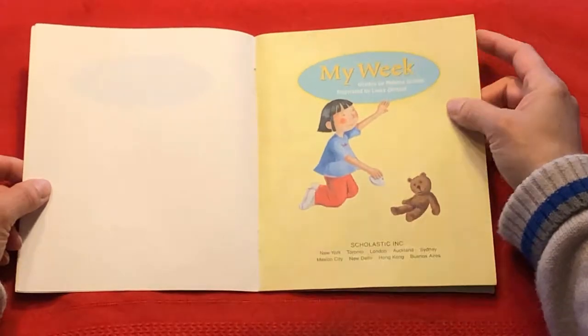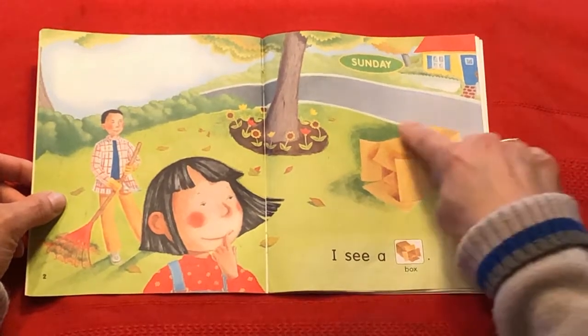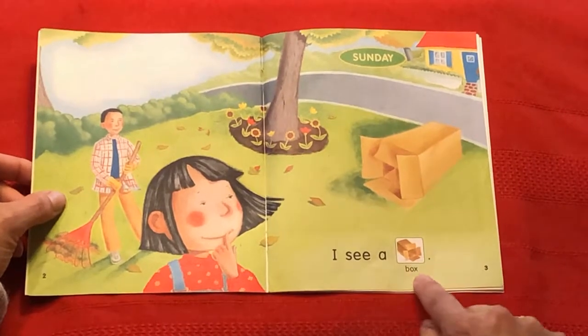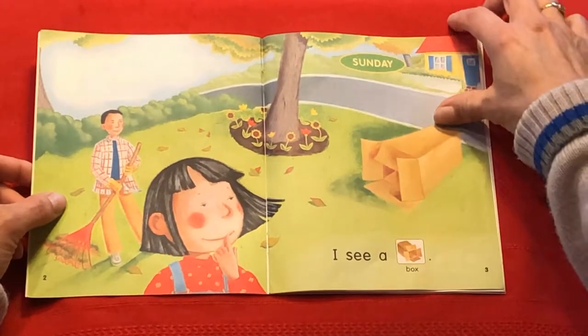My Week. I see a box. And up here we've got the day of the week — Sunday.